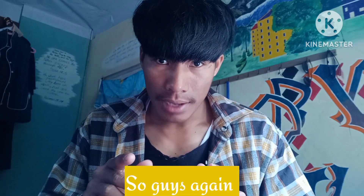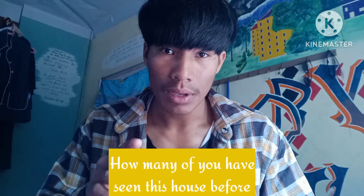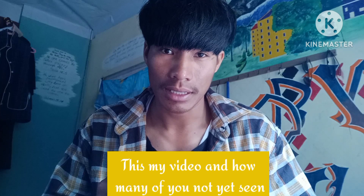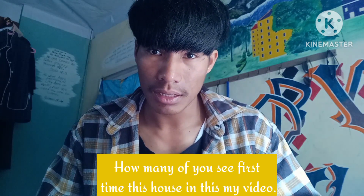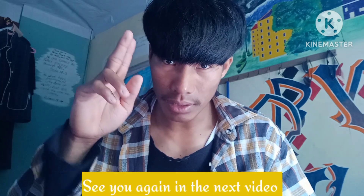So guys, how many of you have seen this house before this video, and how many of you are seeing it for the first time? That's all for this video — see you again in the next video. Bye bye!